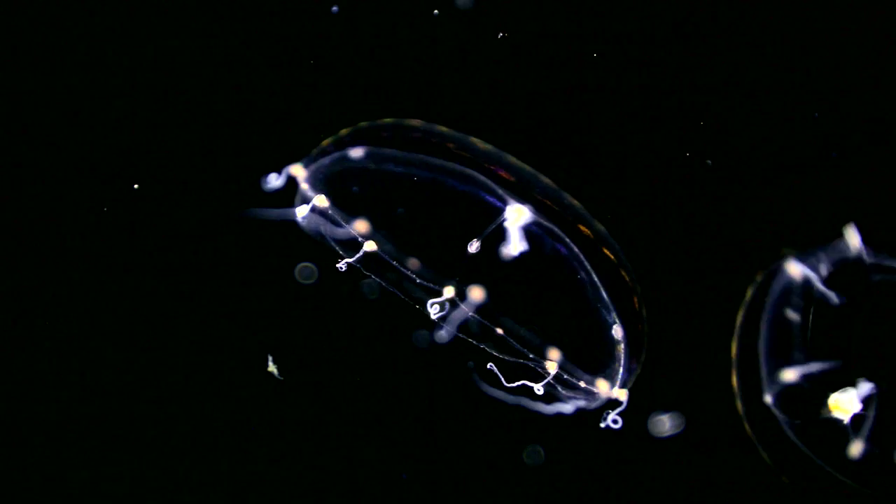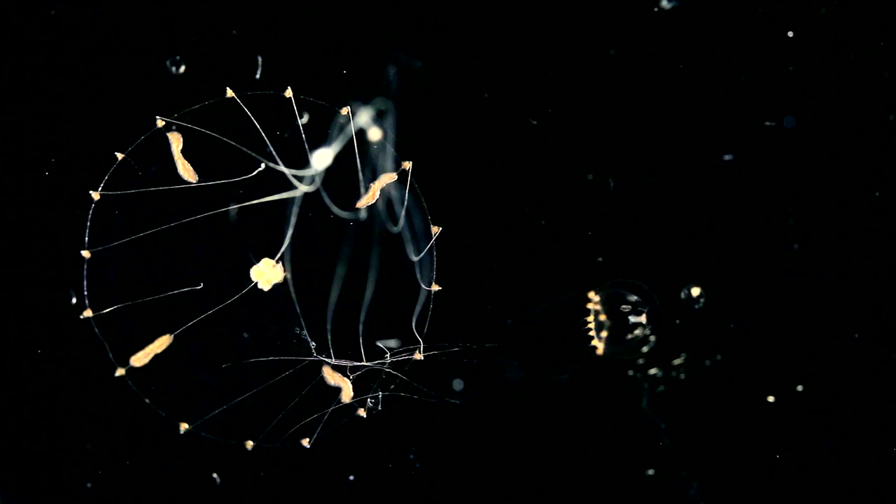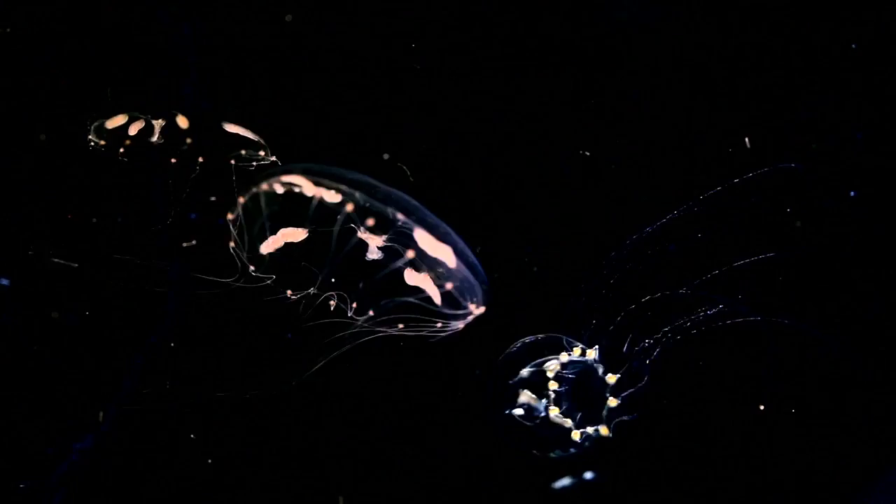Here is Clitia hemisphaerica, a tiny jellyfish found in all the world's oceans. But we must look closely — Clitia measures only 5 to 20 millimeters. Easy to raise and propagate, this delicate jellyfish is becoming a favorite laboratory organism for studying gene function.